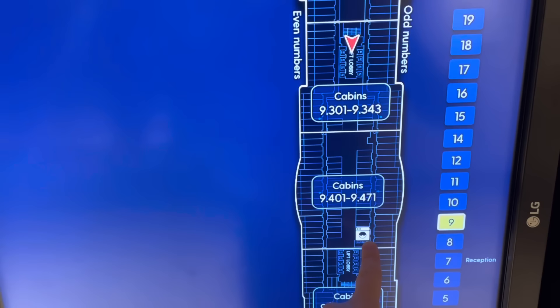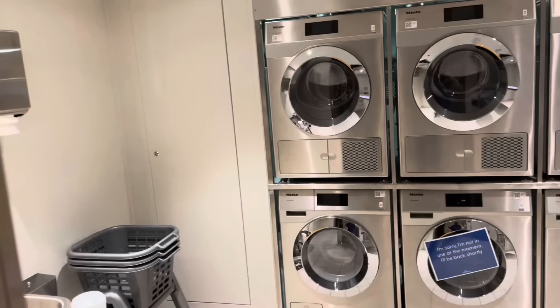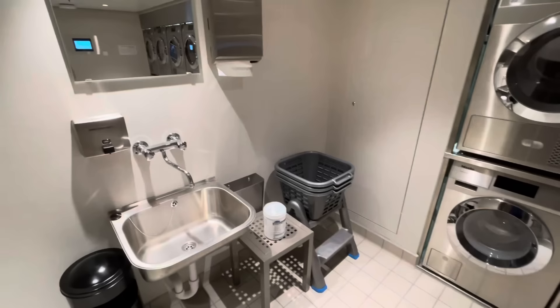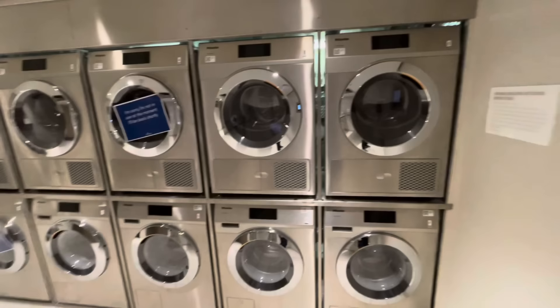The laundrette is open from 8am till 10pm - there's one on most passenger decks, just not ours. Here are your washing machines, tumble dryers, ironing boards and irons. The washing machines are all operated via an electronic panel.